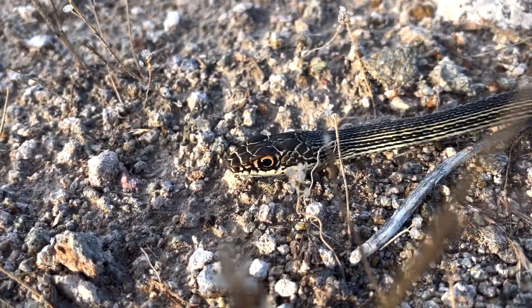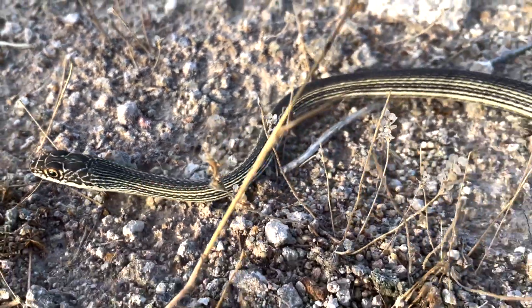This snake bit me and you can sort of see I've been bleeding. But is it dangerous? Is my hand going to swell up? Am I going to die? Is this venomous? Not even mildly — this is a completely non-venomous snake. This is never a snake you have to worry about.